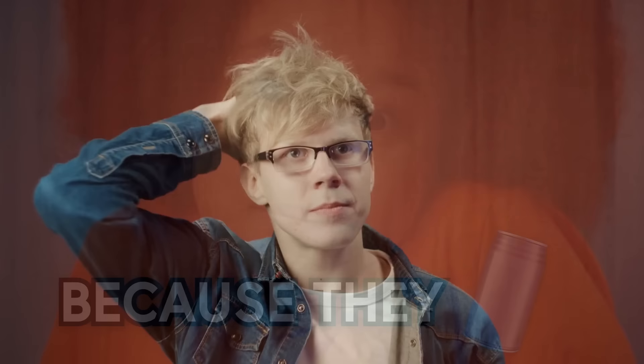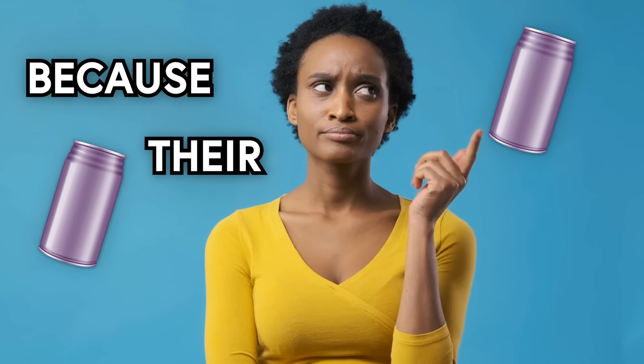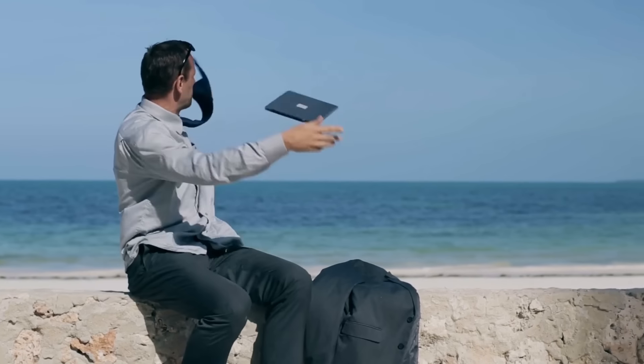But why does Hawaii have a soda can shape you can't find anywhere else in the world? The answer is simple—because they can. Well, because their cans can... nevermind, it's just economics.